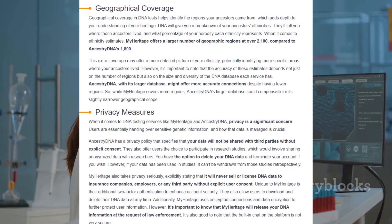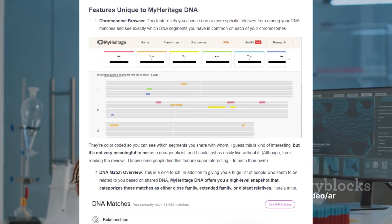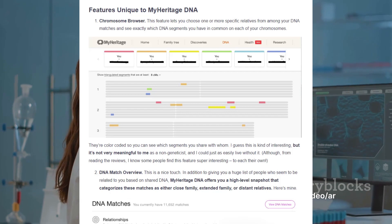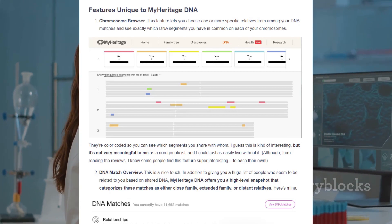The focus of each company is another distinguishing factor. MyHeritage centers its services around providing ethnic breakdowns and DNA matching, so if you're interested in understanding your ethnic composition or finding DNA matches, MyHeritage might be your go-to.